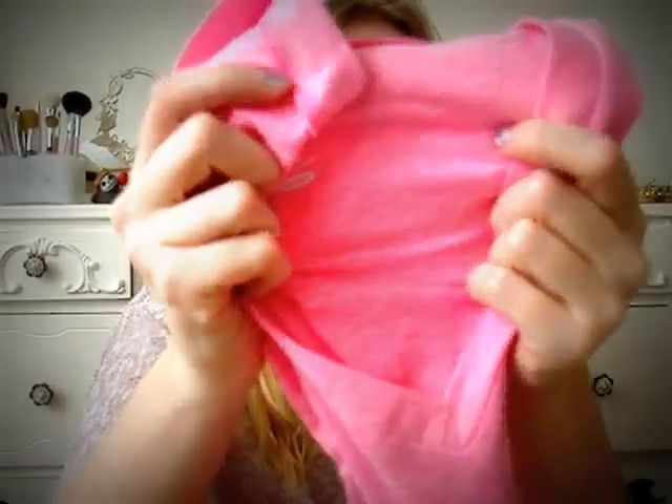Yesterday my boyfriend and I went to the outlets. I went to Old Navy for the first time and bought a pair of Rockstar skinny jeans — they were $34.50. My total bill was only about $30-something including three shirts, so it was like the shirts were free. I got neon-colored shirts for summer: a hot pink one, a neon orange one, and a neon yellow one — they're called the Vintage Tee.